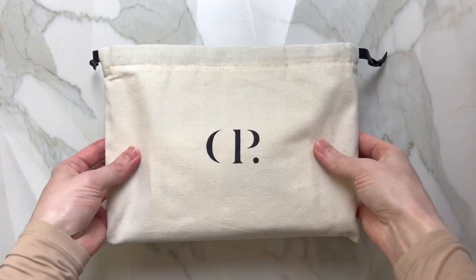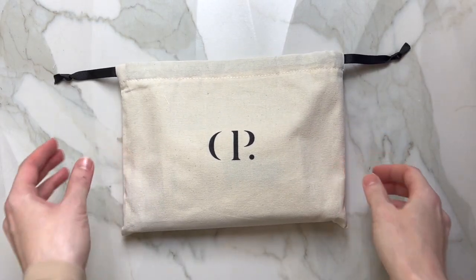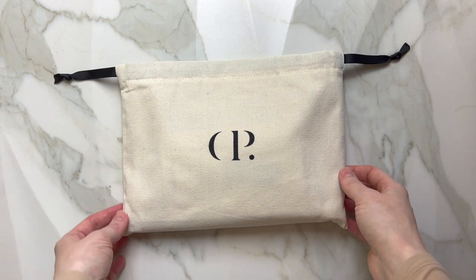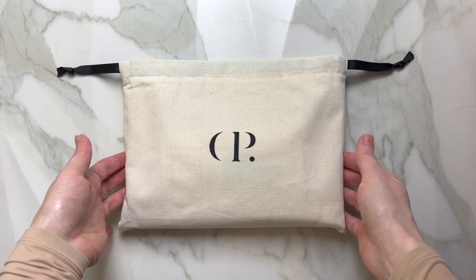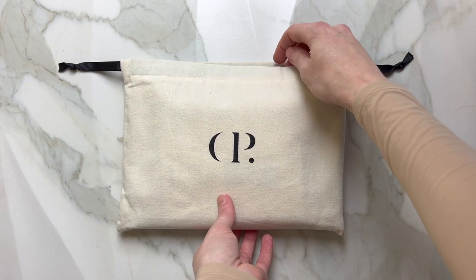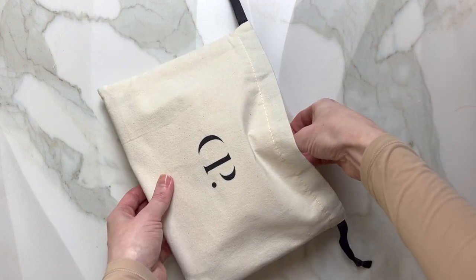All right, so here we are — it is quite heavy but it's not a lot of things. I wanted to go ahead and add a couple of things to my collection, have a little bit of fun, because I get a lot of points from my subscriptions and I decided to treat myself. So let's see what's inside.